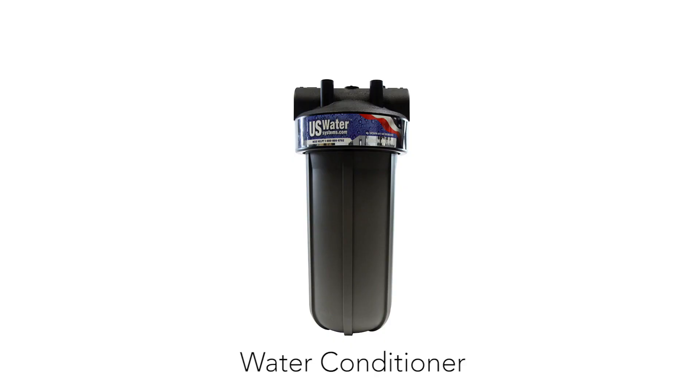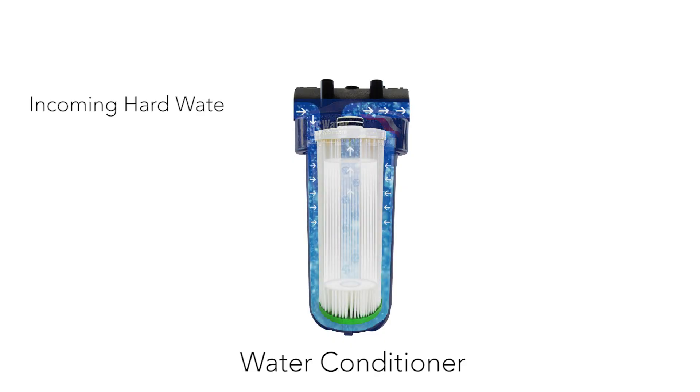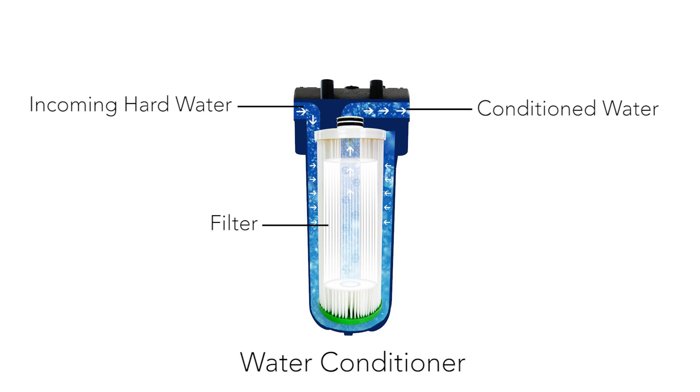A water conditioner, on the other hand, is a different kind of technology. A water conditioner does not remove minerals from the water completely. Rather, it changes the chemical structure of the minerals in the water to stop them from sticking and forming scale along your pipes and fixtures. It is not a true water softener because the calcium minerals are left in the water, but it's still a good option in many homes.